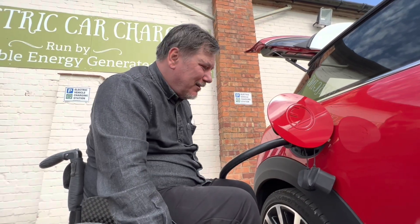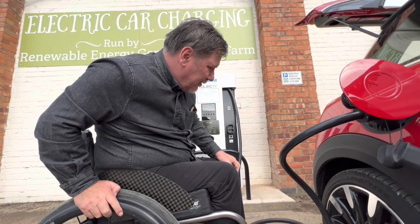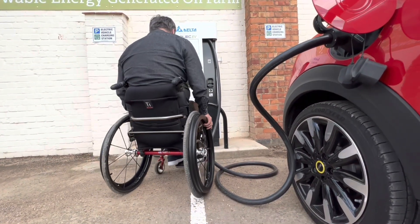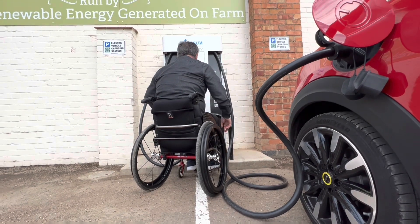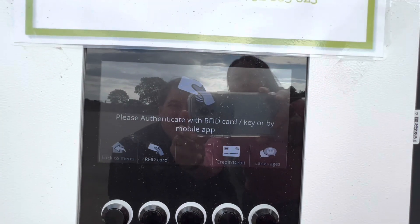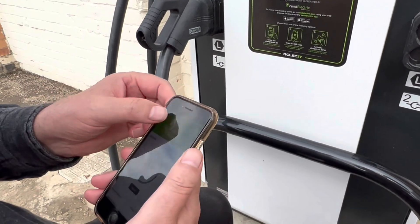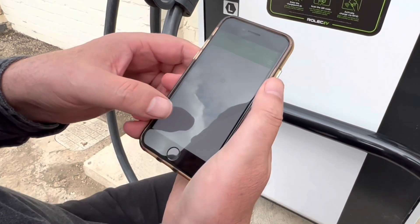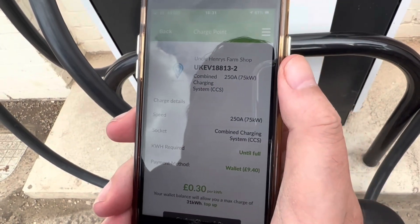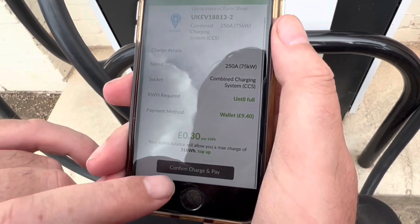OK, that's in. It is a heavy cable — it's a 75 kilowatt cable — and apart from it being heavy, it doesn't really bend very well. But anyway, it's in. You can either authenticate the charge with the RFID card or via the mobile app, so I'm using the app. OK, so that's my credit. Go back to Uncle Henry's and I'm on charger number two. Confirm charge and pay.